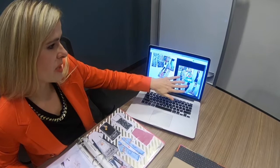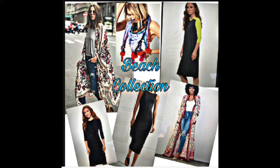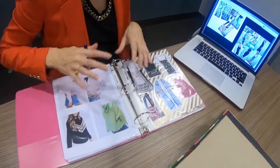The client came with this inspiration for a modern kaftan that can be taken from the beach to the city. She brought us this rough sketch, and we took her vision and created an industry standard flat sketch.